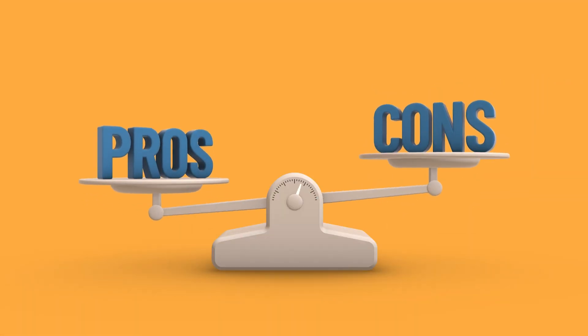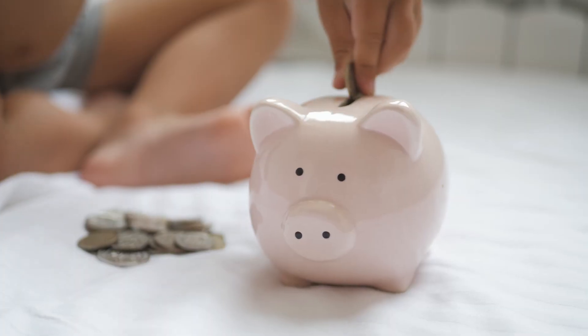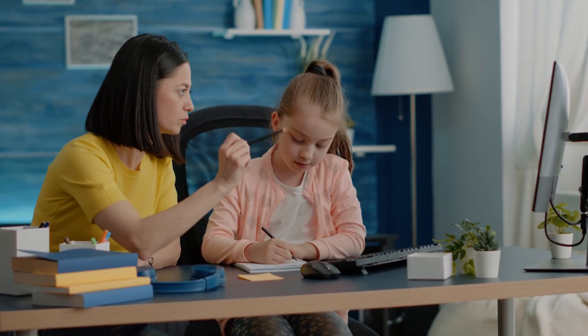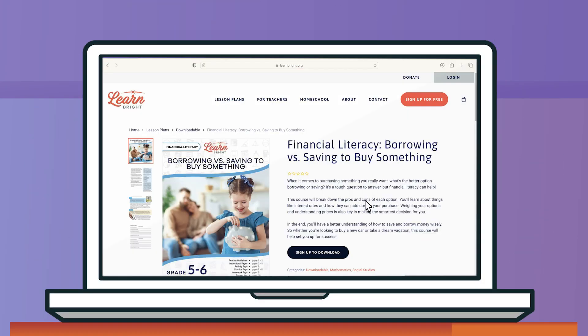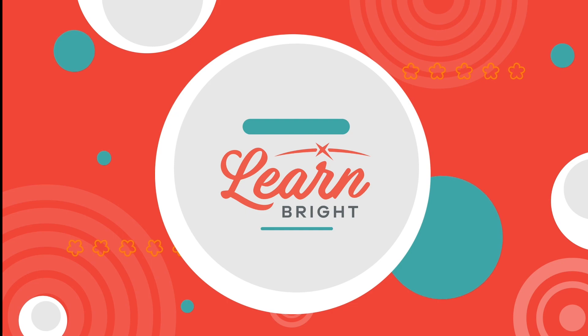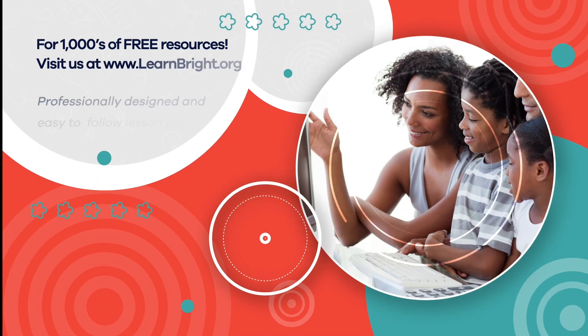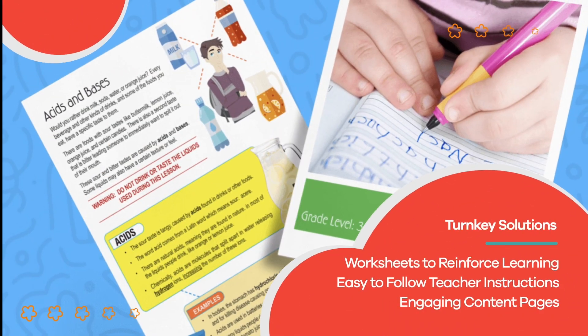Want to practice these skills right now? Print out our lesson plan, borrowing versus saving, on LearnBright.org. Hope you had fun learning with us! Visit us at LearnBright.org for thousands of free resources and turnkey solutions for teachers and homeschoolers.